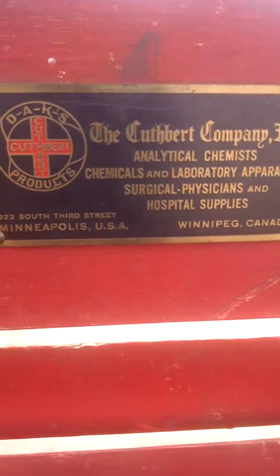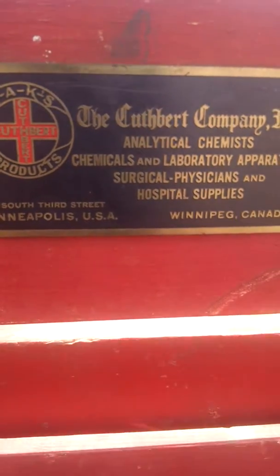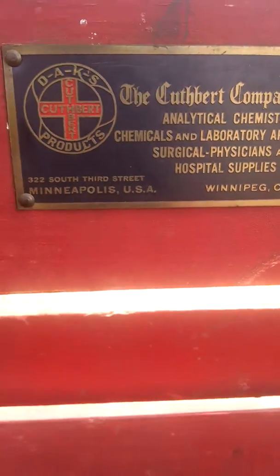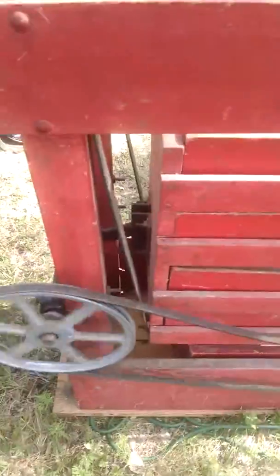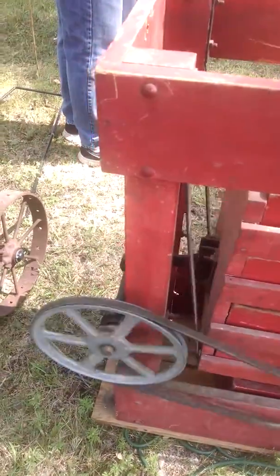The unusual thing is it was made in Minneapolis by a company that also dealt in chemicals, laboratory, physical, and optical supplies — in Minneapolis and Winnipeg. I have no idea why they also made a grain cleaner. It doesn't have anything to do with hospital supplies, but that's the way it is. Pretty neat.